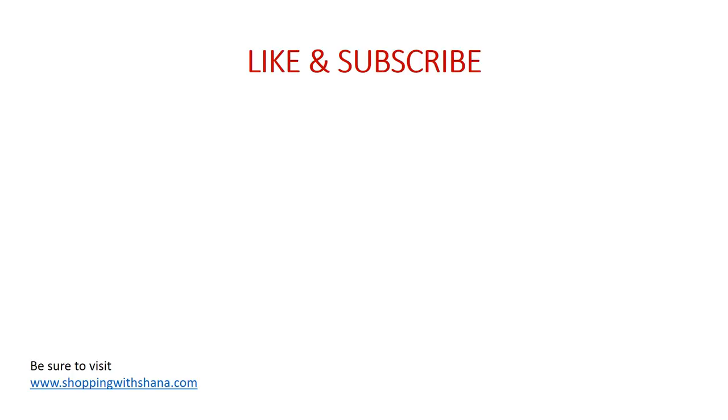Thank you so much for watching my must-do deals! Let me know what you think about all of the Megasale deals, and put in the comments anything you think I missed. Make sure you hit that subscribe button if you haven't already, give me a big thumbs up if you liked this, or leave me a comment. Have a wonderful week — I'll be back with an ad preview soon, and there's another two-day digital coupon sale video coming in a couple days. Lots of great things going on at Kroger!